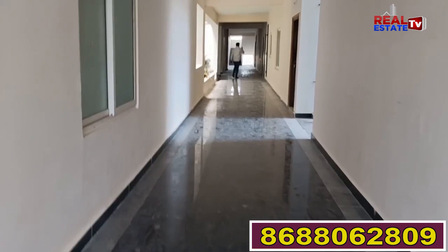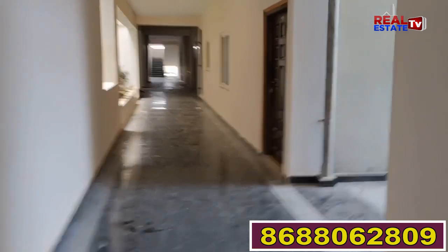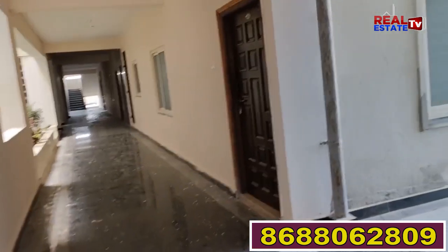Here we have flats here. Here we have flats here. Here we have flat to flat distance.